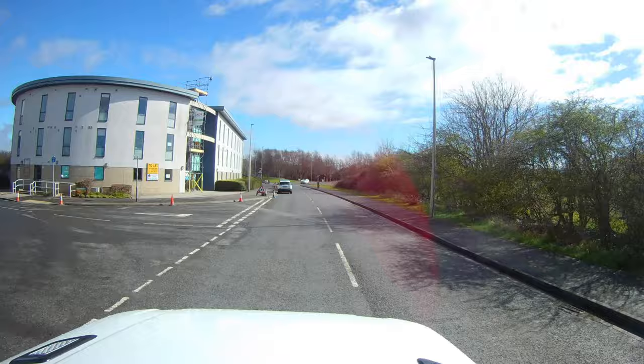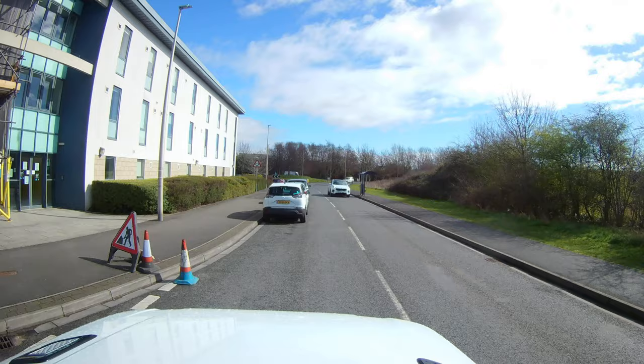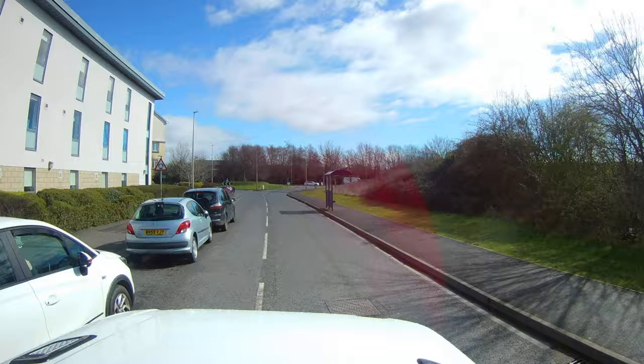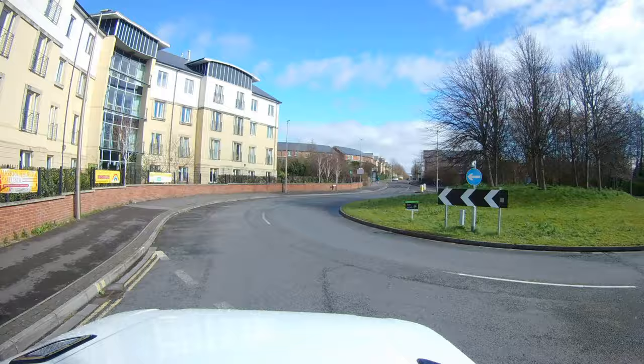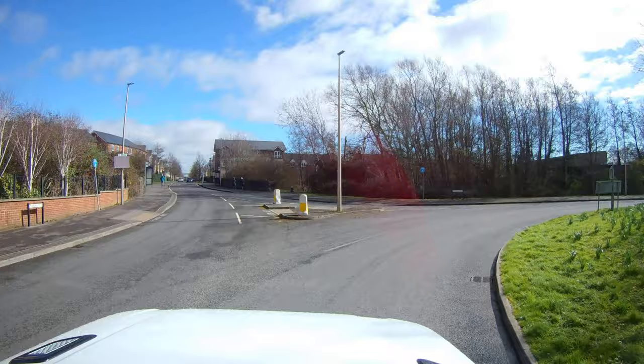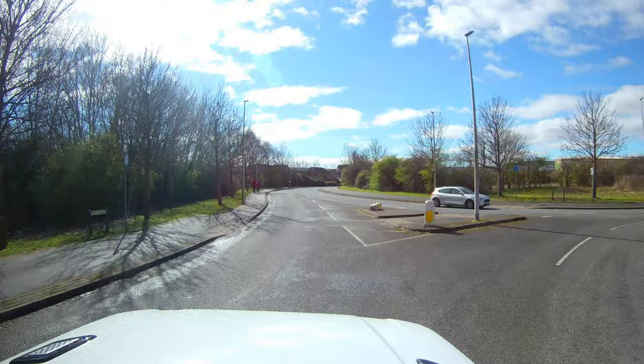I just picked the car up from repairs because the brake was making a funny noise. They said because it's been sitting in the car park for so long during lockdown, I need to move the car at least three or four times a week. So this is what I do — I just drive it around to make sure the new brake doesn't go bonkers again.